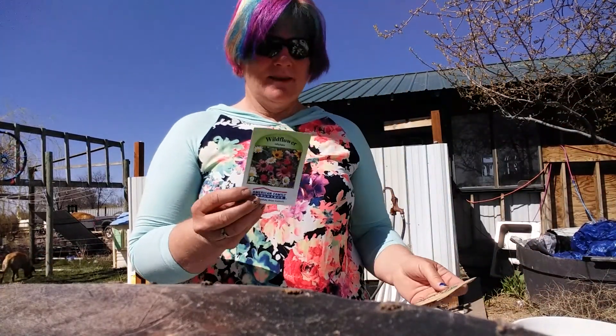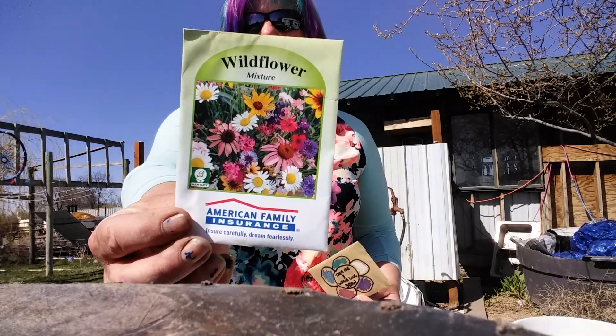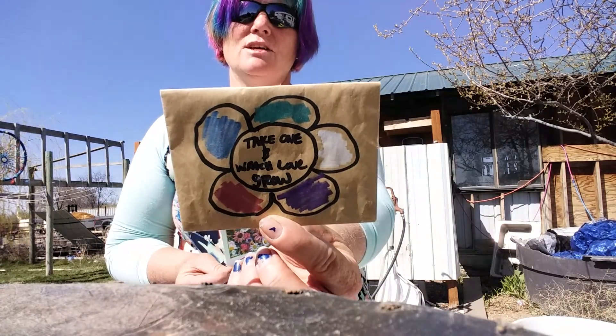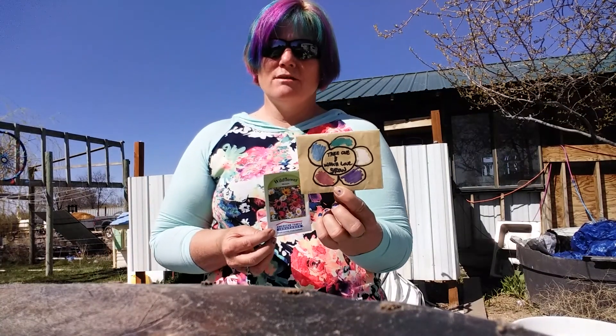Then for fun, I'm going to plant some flowers. Here are some flowers that I got from a wedding in 2018, and I have not planted these seeds yet. Do you think they'll grow?